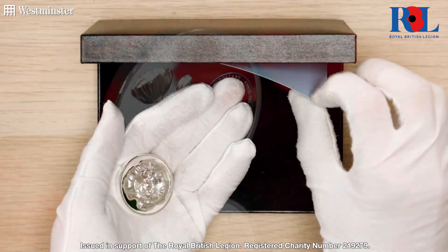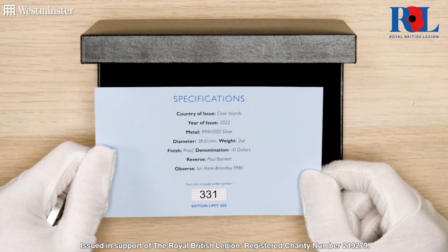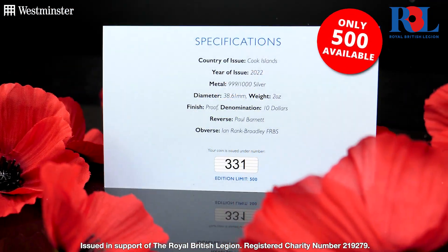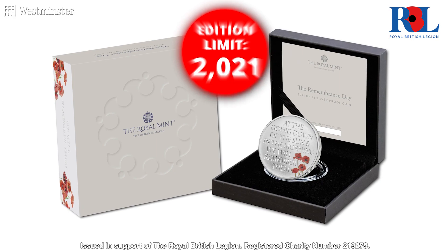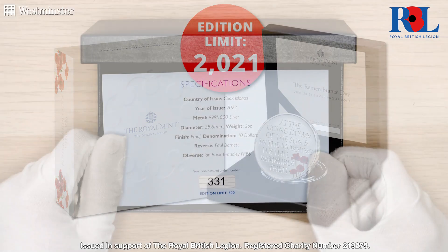And if I just pull out its certificate of authenticity, you can see that I'm holding number 331 from the tiny 500 worldwide edition limit. Just compare that to the sold out UK Remembrance Day silver coin issued this year that had an edition limit of 2021, and you'll begin to see just how limited this new coin is.